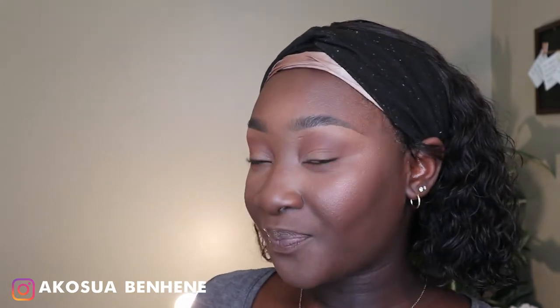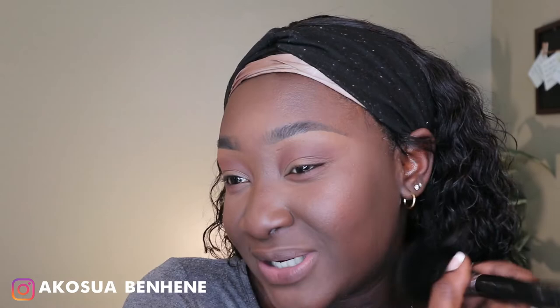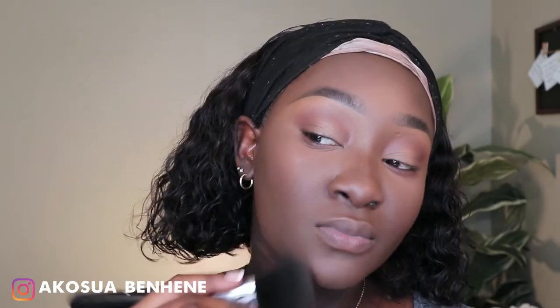You can see one side of my face with the powder foundation — it looks really nice. My skincare is also doing a lot of the heavy lifting. The powder foundation looks cute and we love it.